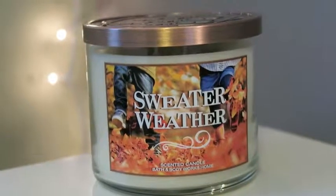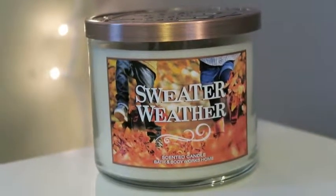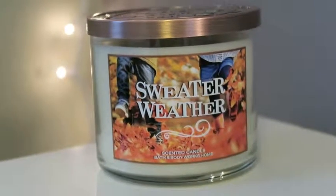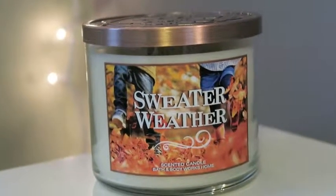The next one is Sweater Weather, which I had never purchased before this year. It smells just like fall and the lid is super cute. The description says: cuddle up with an aromatic blend of eucalyptus, juniper berry, and fresh sage that celebrates the arrival of a crisp autumn breeze. I really like this one a lot.